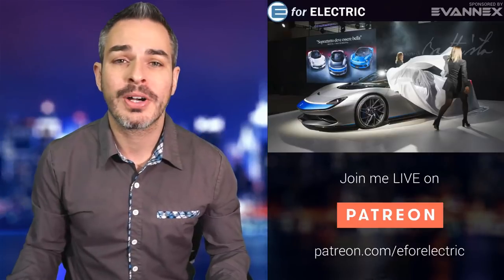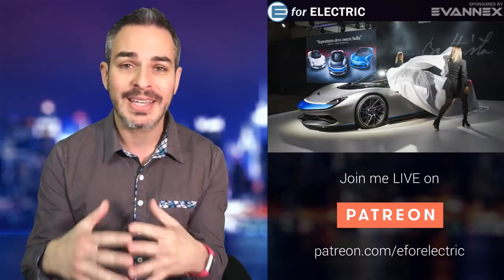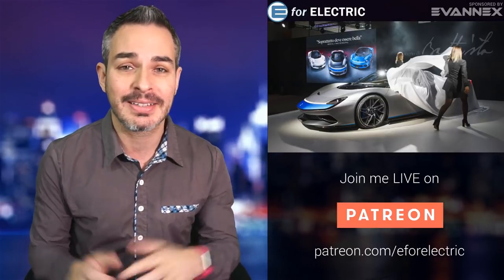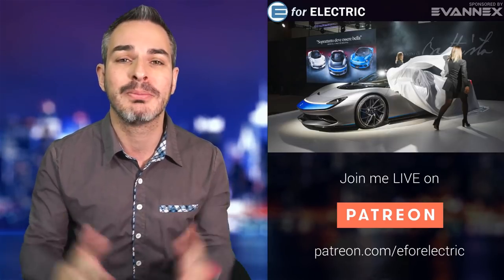Welcome to E4 Electric, your number one source of unbiased electric car news that you can only catch right here if you click that subscribe button. It's in red, it's free, and that way you become a part of this amazing community, so go ahead and do it — right now would be good as well.